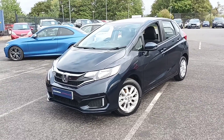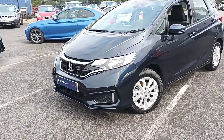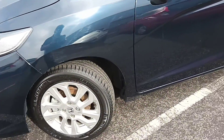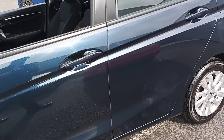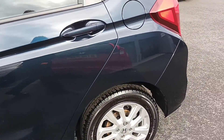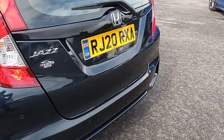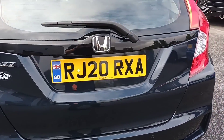We're going to show you some of the key features on this car. We've got parking sensors front and rear, alloy wheels. There's the registration: RJ20 RXA.